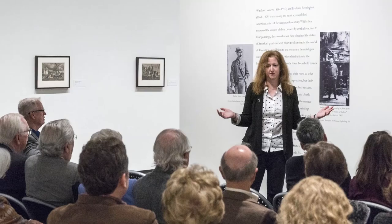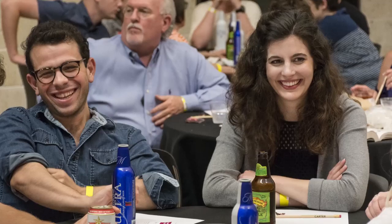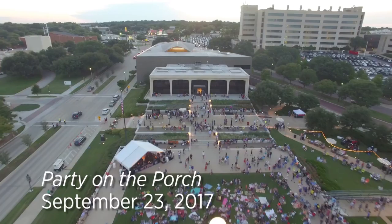The museum presents a variety of programming for adults, including lectures by visiting artists and scholars, gallery talks with curators and artists, trivia night, and an array of collection-based programs. This spring, the museum is offering the original program Craftology, a free community-wide event featuring art, crafts, food, and music. In September, the museum will host its third annual Party on the Porch, a community celebration on the front lawn, free to all.